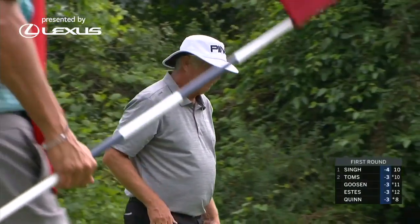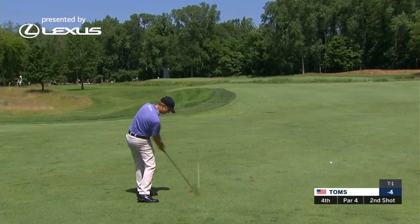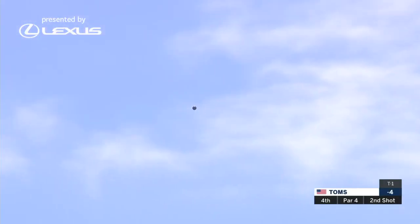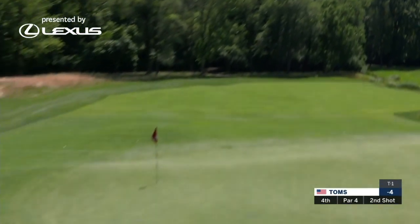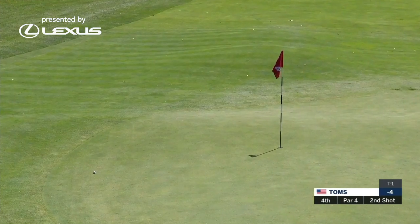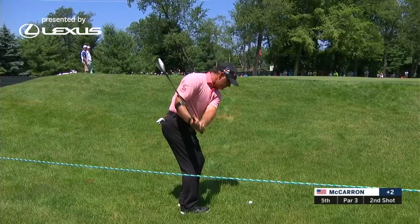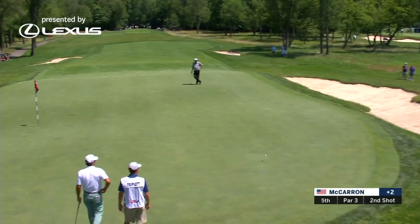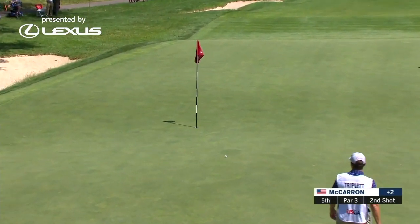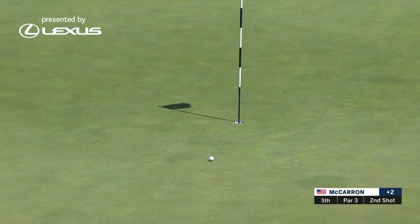Well done there. Really fits the contour of that ridge, kind of going right across just short of this whole location. That was perfect. Looks like it grabbed it left, but there should be a little ridge running right here. Fantastic.